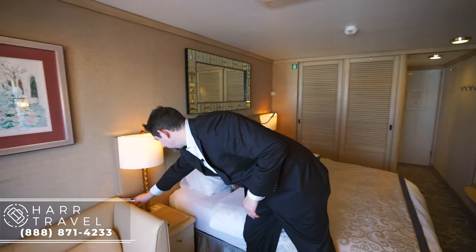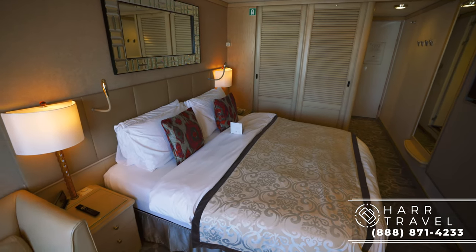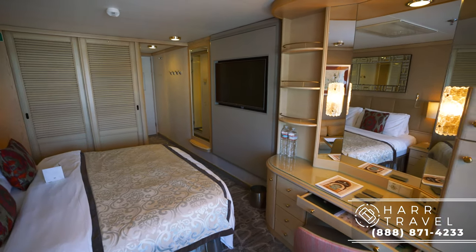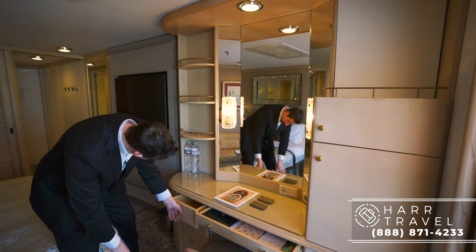On the other side of the bed you've got a little more storage, a nice clock, and a small couch — not huge but perfect for one and a half people, especially if you're my size. Over here is your desk area with a nice vanity to get ready, two lights, a US plug and a Euro plug, and storage all the way up and down.